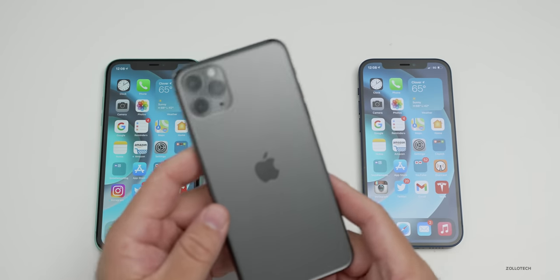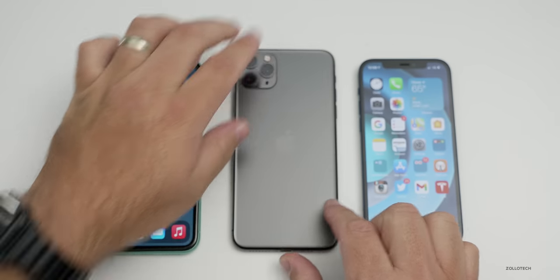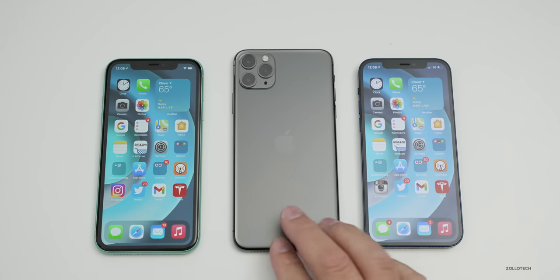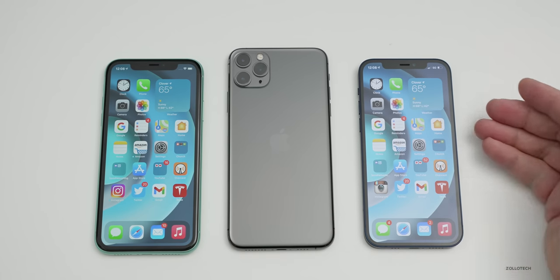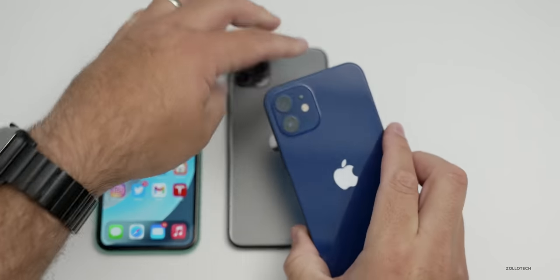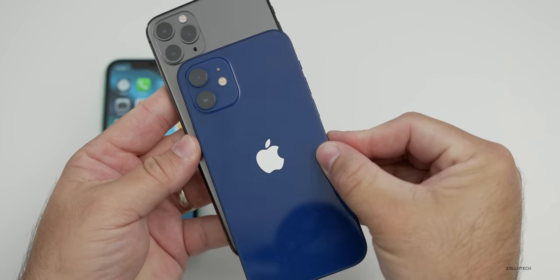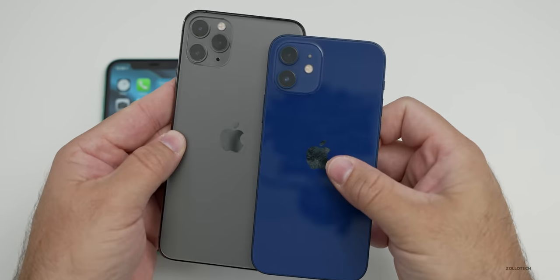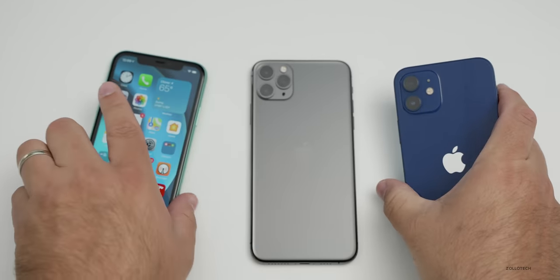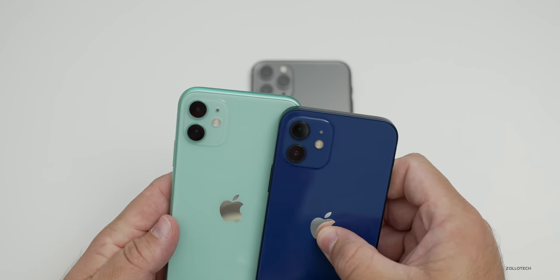For a quick size comparison, using the iPhone 11 Pro Max alongside both phones, you can see the iPhone 12 is definitely narrower. Putting the 11 Pro Max on top of the iPhone 12, you can see the iPhone 12 is narrower and shorter by quite a bit. So it's much smaller — even smaller than the iPhone 11 itself.